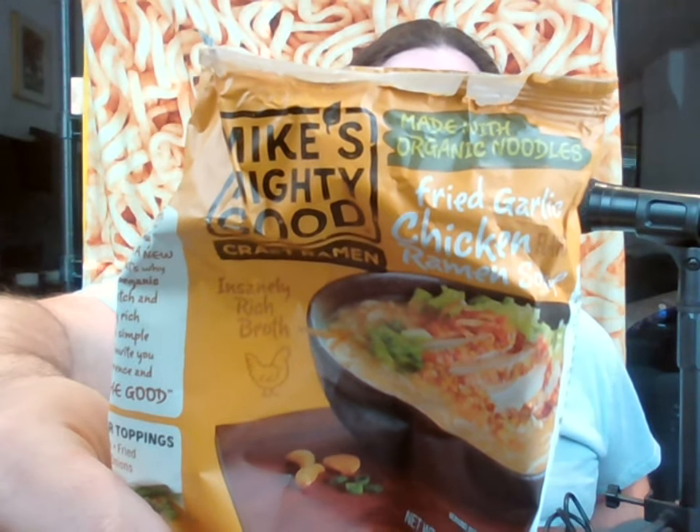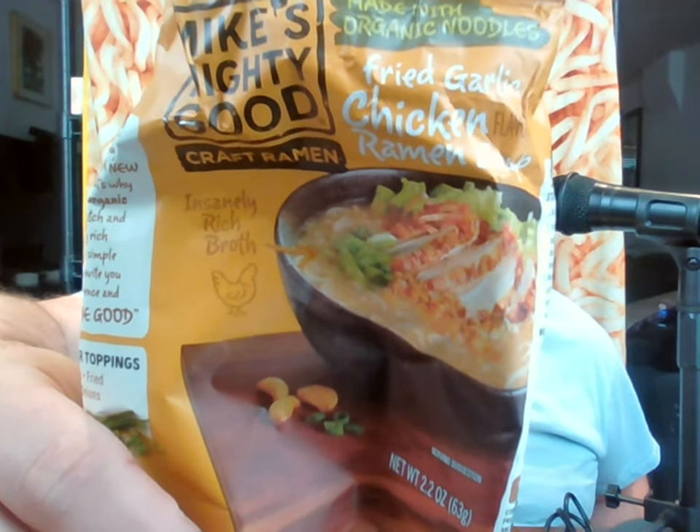Hello everyone and welcome back to another review by me, John. Today I'm going to be doing a review of a product that falls into a lot of categories of what I like to review. This is going to be kind of a noodle review, but it's not really about these specific noodles — though I will tell you what they are. They are Mike's Mighty Good Organic Fried Garlic Chicken Ramen. Before I introduce what this video is about, I'm going to give this a taste to get a baseline. That is a pretty rich broth for instant ramen.